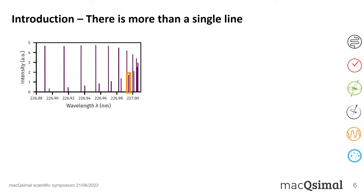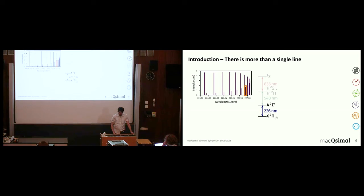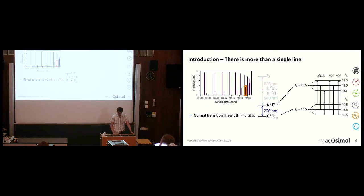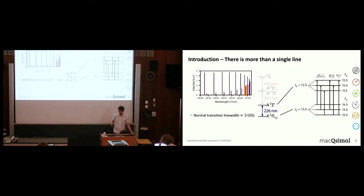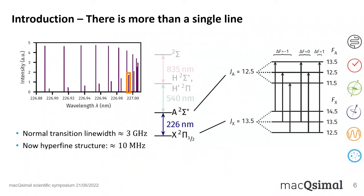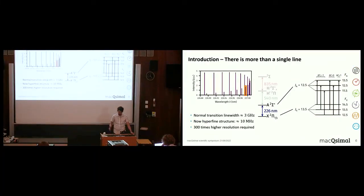We want to zoom in further, but first: the normal transition linewidth in this case is around 3 GHz. We must keep this in mind because we now look at the hyperfine structure, which arises from coupling of the total angular momentum of the molecule to the nuclear angular momentum. This causes the energy levels to split further. Instead of one single line at 3 GHz width, we would expect six lines. However, these six lines are much narrower — around 10 MHz — which is why narrowband CW lasers are essential. We need to improve our resolution by at least a factor of 300.